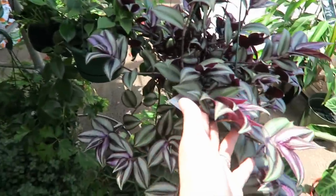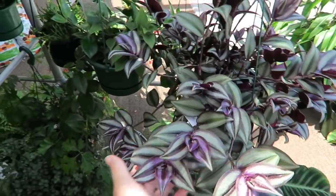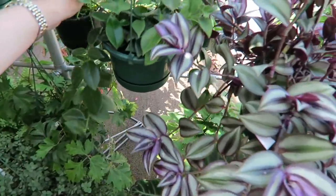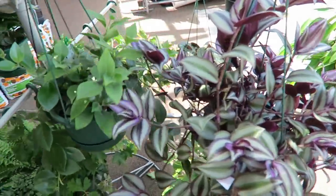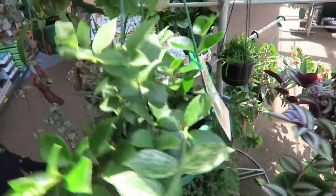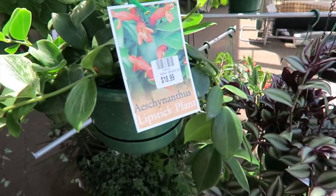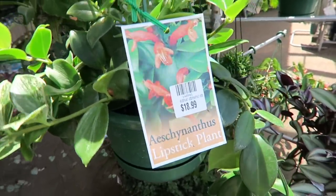And some succulents. This is where we got mommy's Christmas present. Oh, they have the wandering Jew - I already have the wandering Jew but the small baby one. What is this? Is this what I think it is? Wait, I want this one. Oh, lipstick plant! That's really interesting. Oh yes!